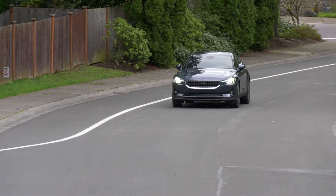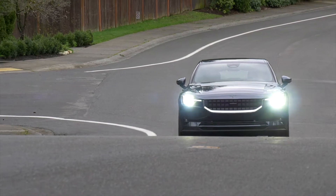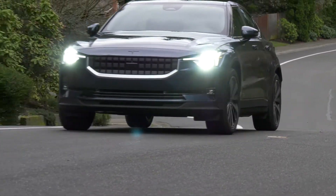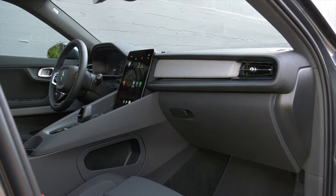The Polestar 2's chassis is steel girder solid, and since it's related to Volvo, it's stuffed with active safety features like automatic emergency braking.